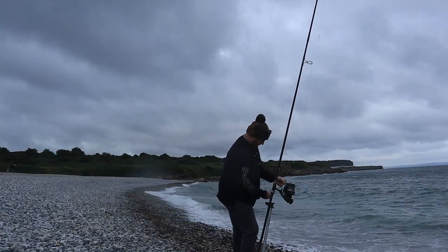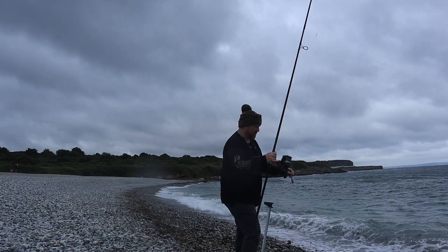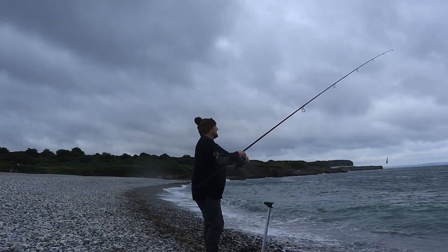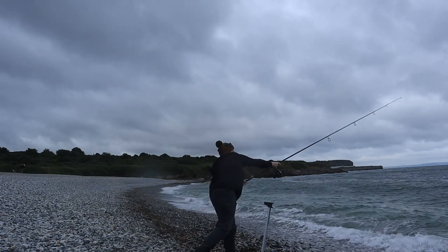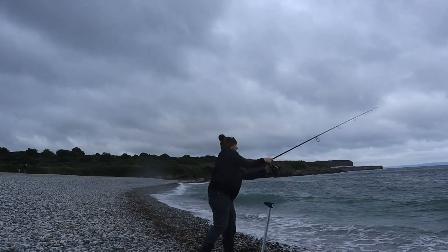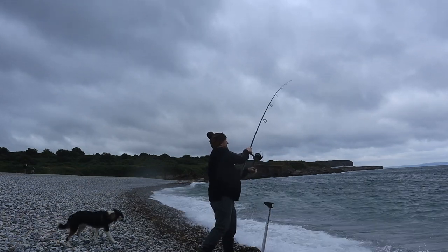Now, the rod we're using is actually a spod rod and a spod reel - it's still fit for purpose for casting out and doing some short range mackerel fishing on the feathers. What I decided to do was get a four-ounce lead, put some mackerel feathers on, cast them as far as I could and see what materialised.